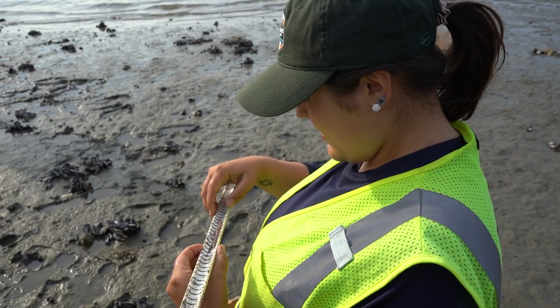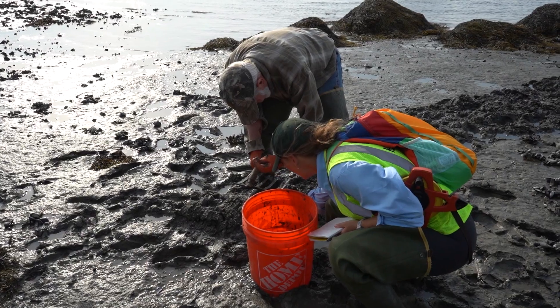Welcome to Outside Science Inside Parks. I'm Sammy Demers and this time we're in Acadia National Park where interns are monitoring marine worms in and around Acadia with marine worm harvesters. Let's go check it out.